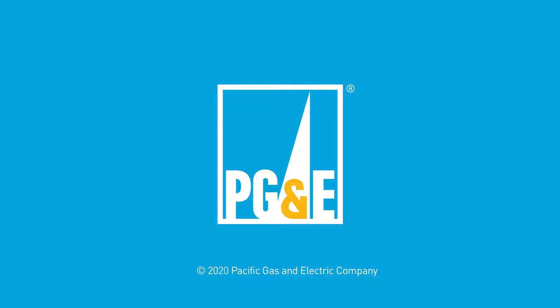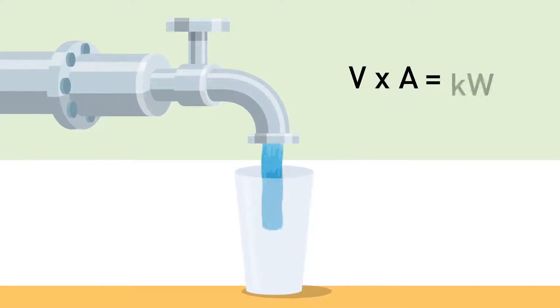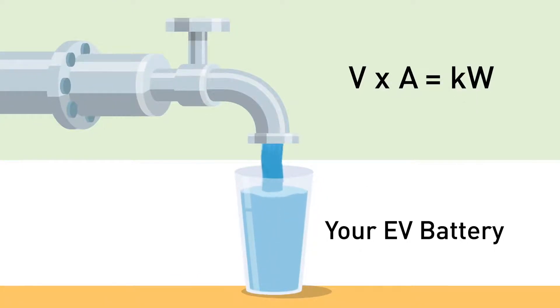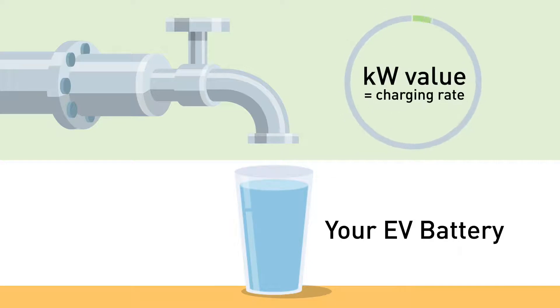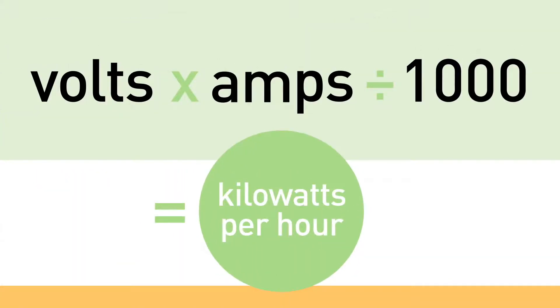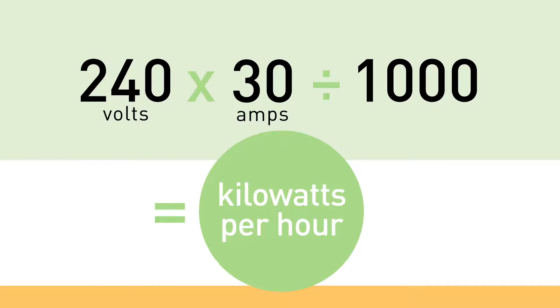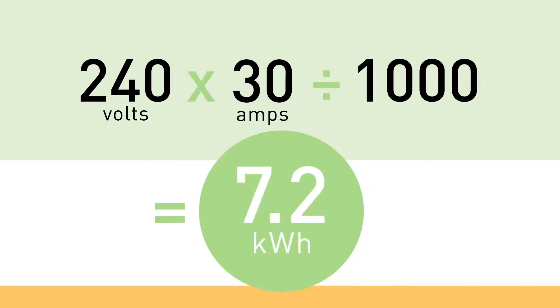The maximum amount of electrical current that can be delivered to your vehicle's battery is the amp rating. Volts and amps deliver kilowatts (kW) of power to your EV's battery, which means the kilowatt value listed in the charging station specifications is the rate at which your vehicle will charge. To determine how much power will flow to your car's battery, multiply the volts by the amps and divide by 1,000. For example, a 240-volt Level 2 charging station with a 30-amp rating will supply 7.2 kilowatts per hour.